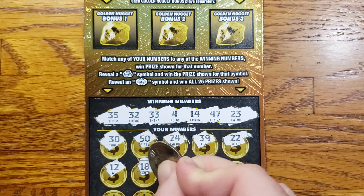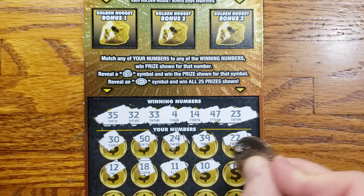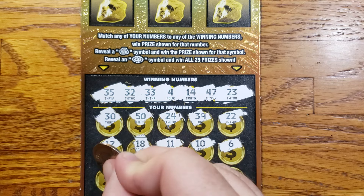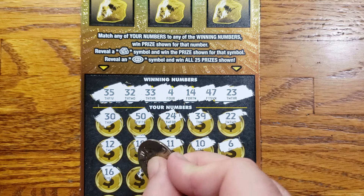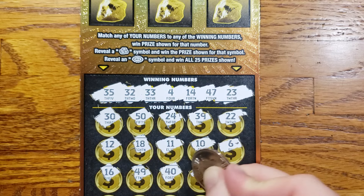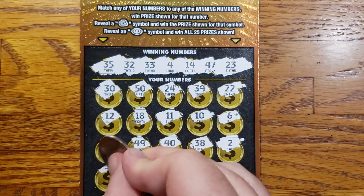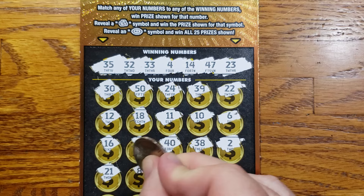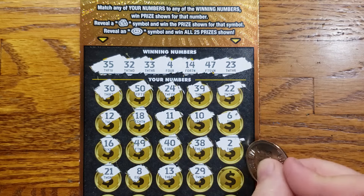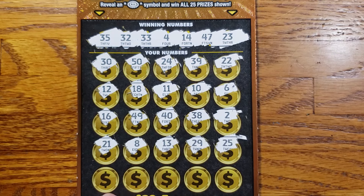12, 18, 11, 10, 6. Then 12, 20, 14, 16, 14, 9, 40, 38, 2. Two rows left, we got 21, 8, 13, 29, 25. Last row...